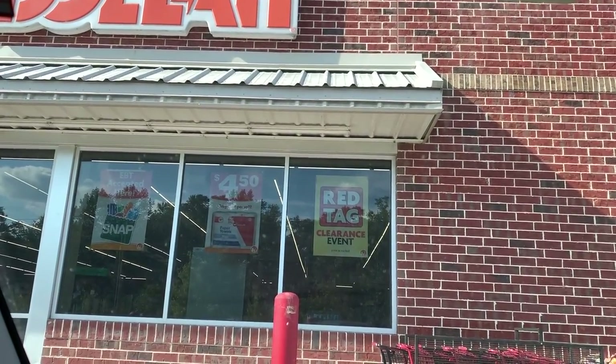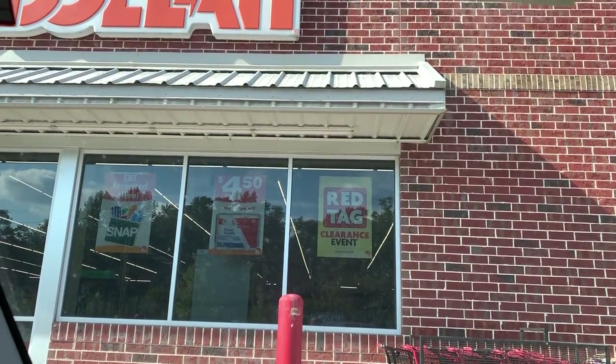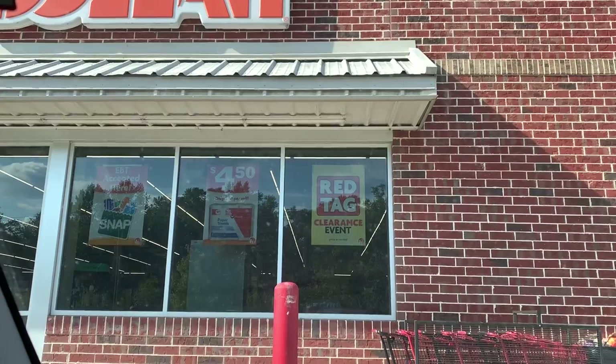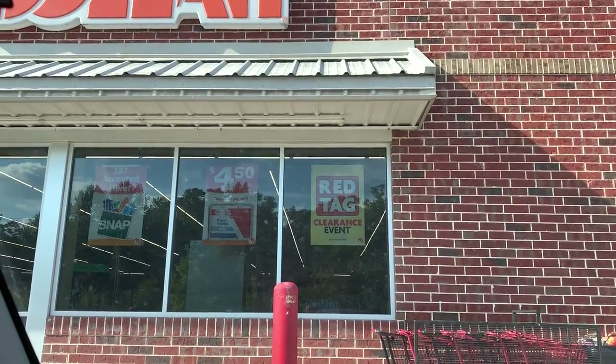I'm feeling some type of way because I checked every single day last week for a $5 off of $25 coupon. Felt like one would never come. The one day I don't check, guess what? We have a $5 off of $25. Nobody called me, texted me, nobody sent me a DM. I didn't find out that Family Dollar even had this coupon today until I was uploading my CVS video and I saw my Boot Couponing with Tony had uploaded a Family Dollar video.